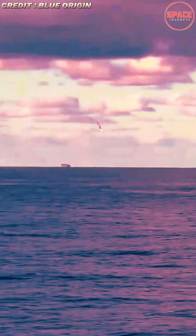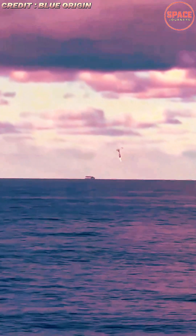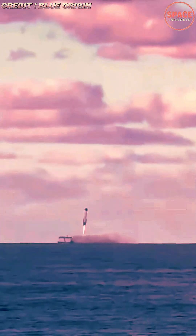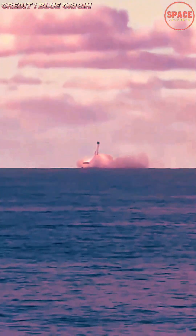Engineers emphasized that this landing validates extensive testing and modeling that went into the rocket's autonomous navigation and propulsion systems. Industry analysts noted that the milestone strengthens Blue Origin's commercial appeal at a critical moment, as satellite operators, government agencies, and scientific missions increasingly seek dependable launch options.